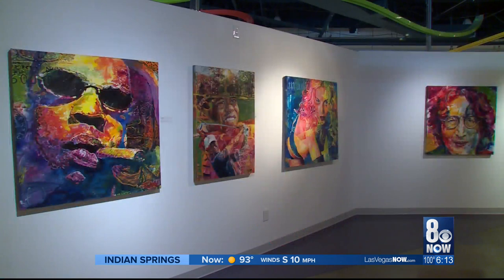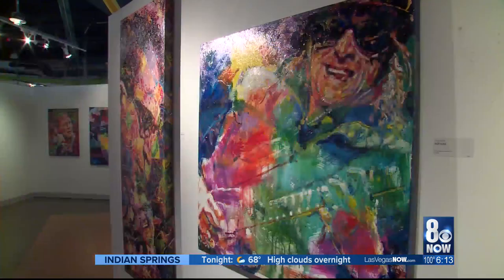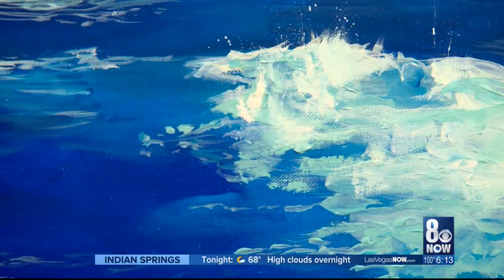We refer to ourselves as the best-kept secret in Las Vegas. It's amazing what they can do. Art gets your brain going — it helps you have an appreciation for artists from all over the world, and that's what I wanted them to take away: there's a lot of people out there that are just like you that have made these beautiful things.